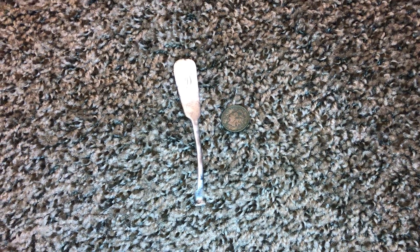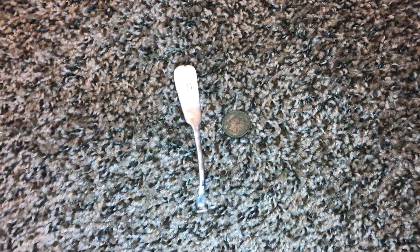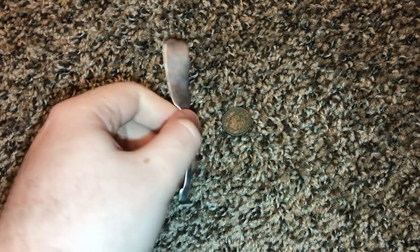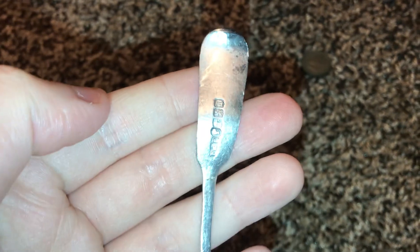Hey guys, this is Blaze Firewolf. I couldn't get two items on video for you guys on Friday, sorry. But I just found my first ever silver spoon — it's my first silver of the year and it's my first ever silver spoon handle. I went back to the same spot on Friday.